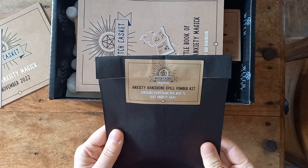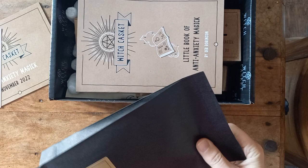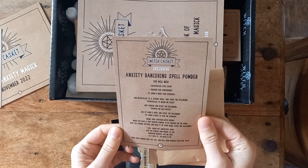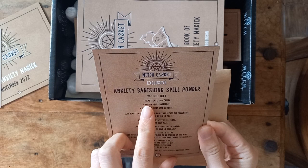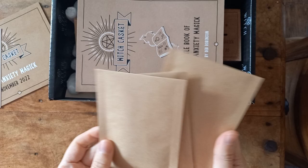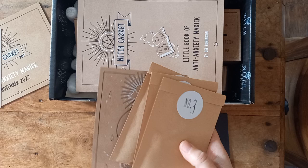And then we have the anxiety banishing spell powder kit. Let's have a look at what's inside. So we have another gorgeous piece of art that you can use as tip-in cards or in your magic books, and there's how to do it. In here we have heart's ease for calm, yarrow for confidence, and St. John's wort for courage. Three herbs, and the instructions are on the bottom. The herbs are numbered one, two, and three so you know what you've got in each little pot.